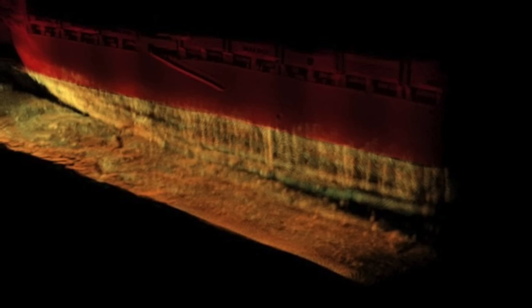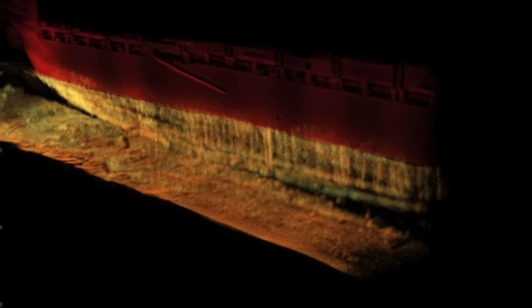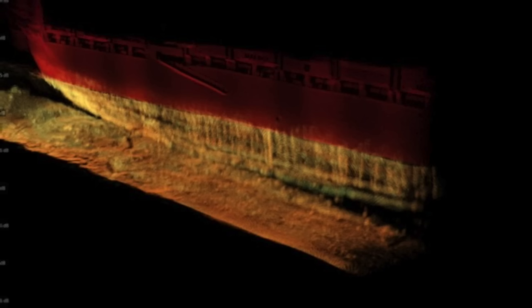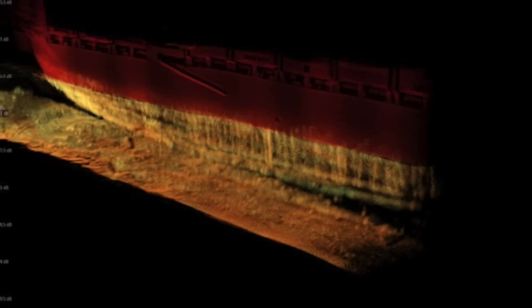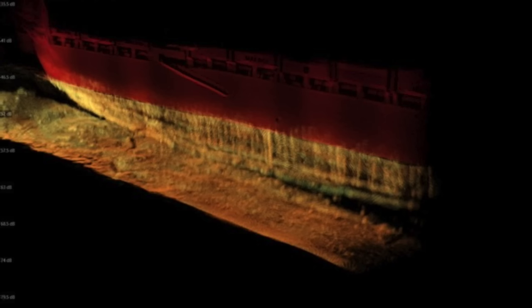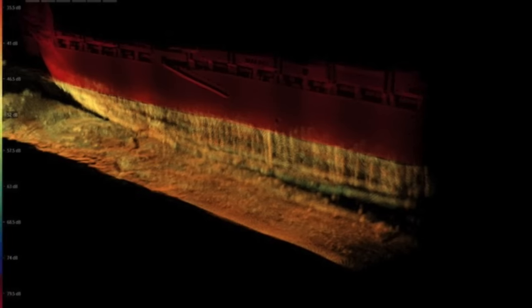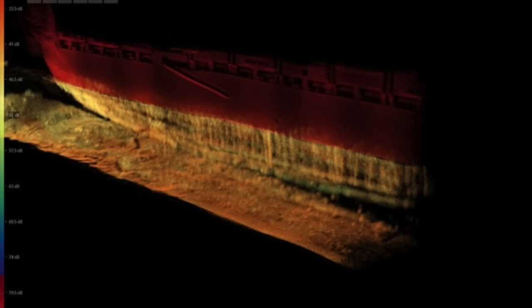Yesterday we got a sonar look at what appears to be the port side of the Dali. We can see from these images that the river bottom is meeting the hull of the ship right there. The ship is grounded — we don't know how much weight is on that, but we know it is sitting on the bottom.